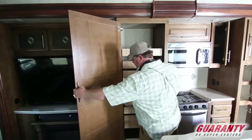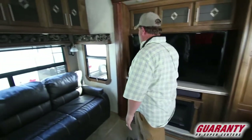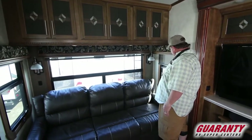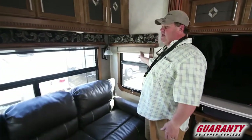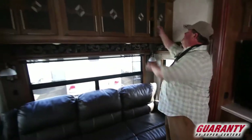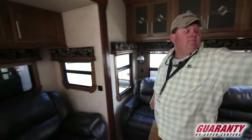Got a big screen TV with the electric fireplace. You've got a big rear window — this has the MCD shade, so you got the day and night: you can see through, and then the complete blackout. These are the nicer shades. You got a leather sofa hide-a-bed, and big storage here all the way across the back, storage on the side, out in the slide, and above the TV also.